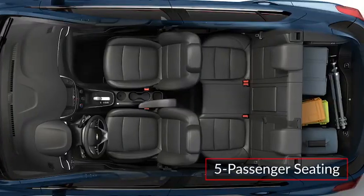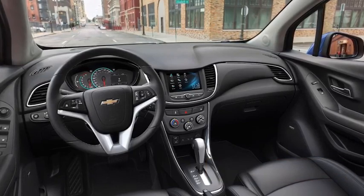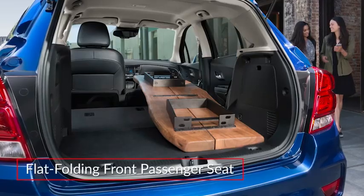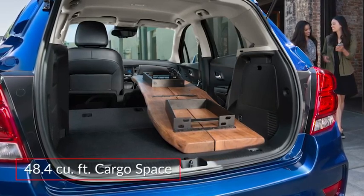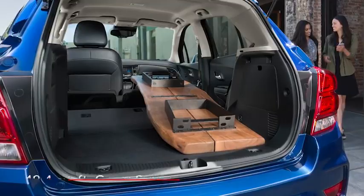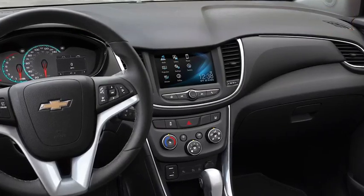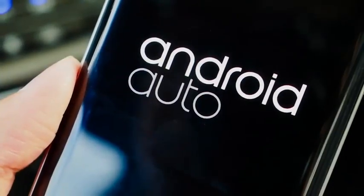The five-passenger cabin of the Trax delivers a modern upmarket feel with a dual cockpit-style layout. To maximize cargo-carrying options, the front passenger seat and 60-40 split rear bench seat fold flat, creating as much as 48.4 cubic feet of cargo space. The standard Chevrolet Infotainment 3 system features a 7-inch touchscreen display with Apple CarPlay and Android Auto smartphone app integration.